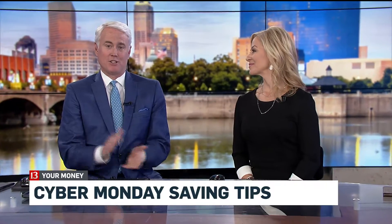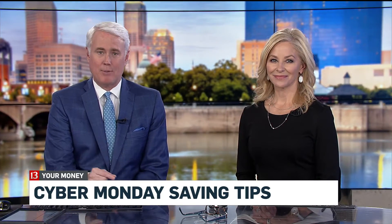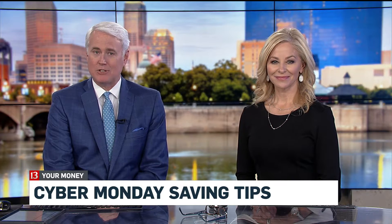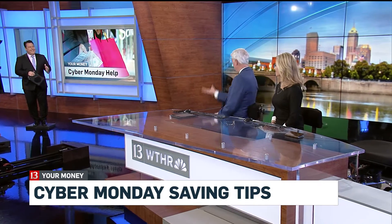Well, if you're hitting the World Wide Web today in search of holiday deals, you are not the only one. We have millions of Americans expected to hop online to take advantage of all those deals for Cyber Monday. We've got Carlos Diaz live in studio this morning. He's got extra tips to save us even more money.